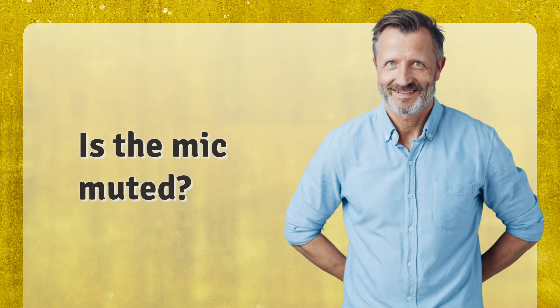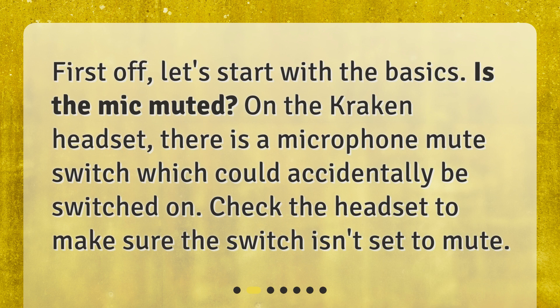Is the mic muted? First off, let's start with the basics — is the mic muted? On the Kraken headset, there is a microphone mute switch which could accidentally be switched on. Check the headset to make sure the switch isn't set to mute.